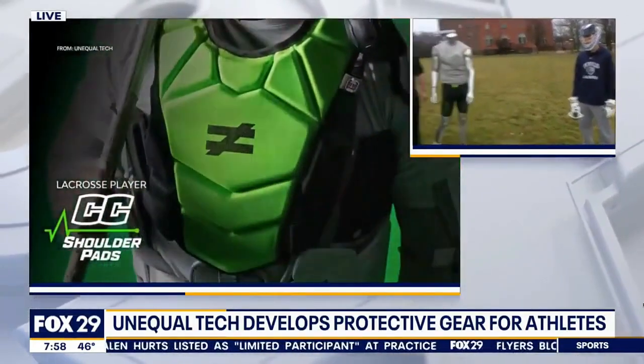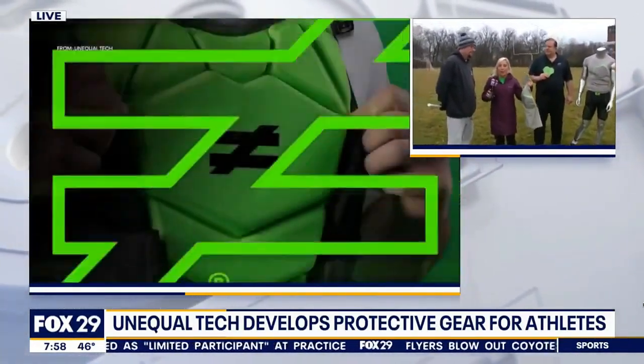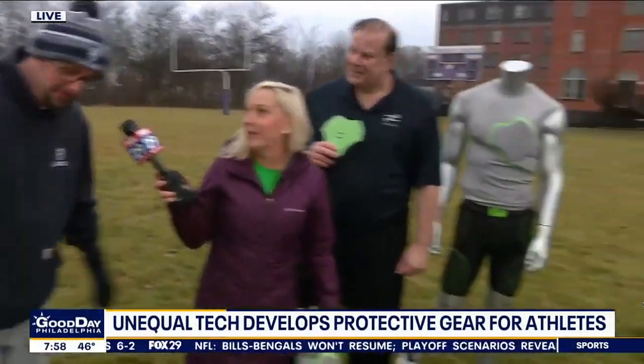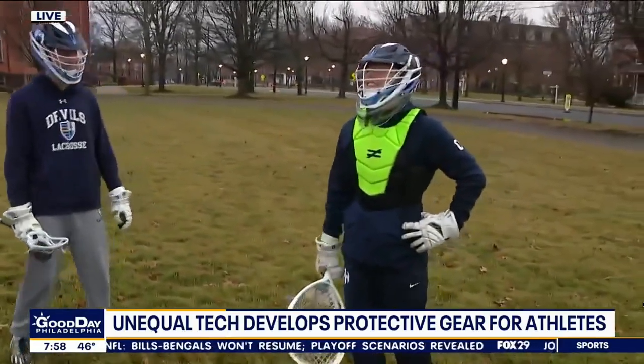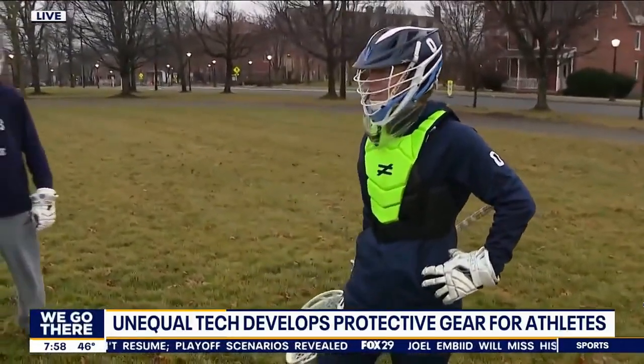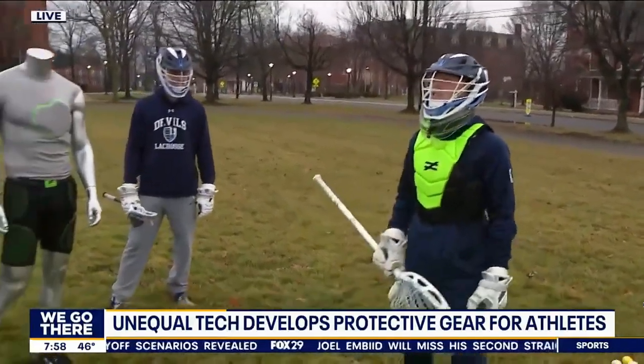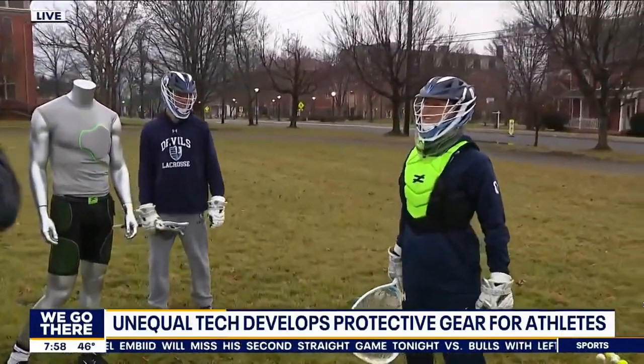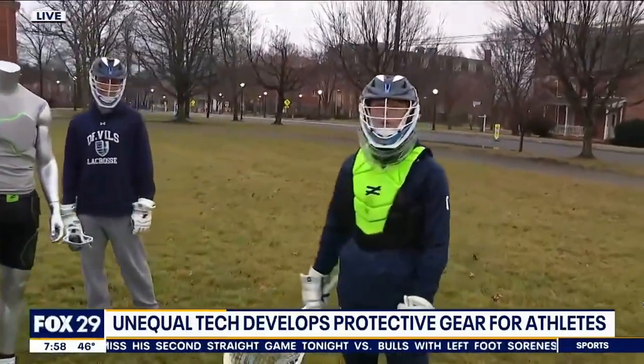He doesn't have to be hit that hard for it to impact him. With your extreme professional stick skills, I want you to throw a ball at him so we can hear it when it hits — because lacrosse goalies have balls thrown at them as hard as possible. The ball hits. The goalie says: 'I feel it, but it doesn't hurt. My old one would hurt and I'd be down on the ground.'